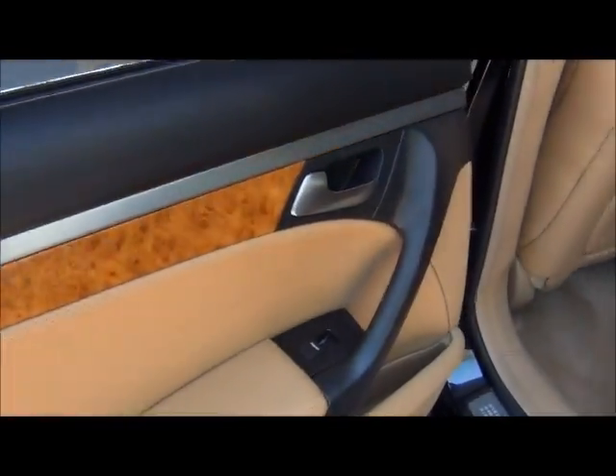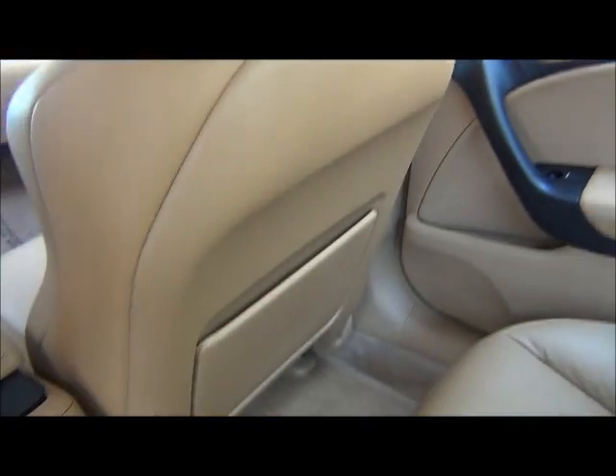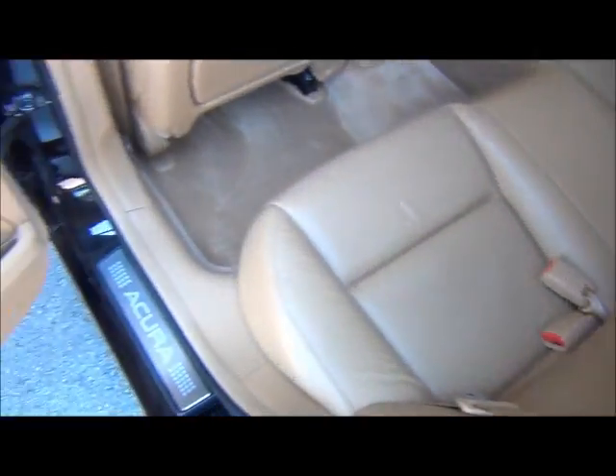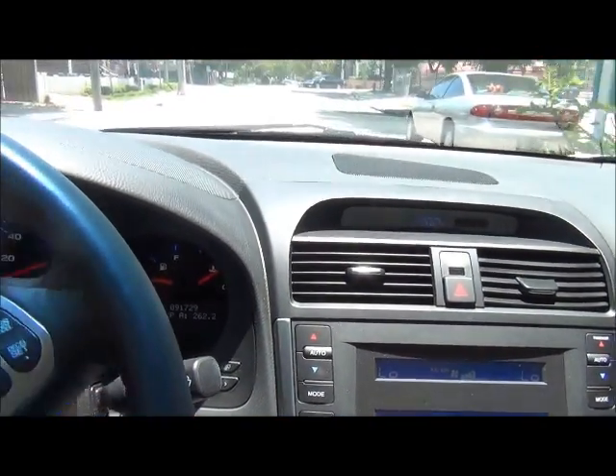Again with that beautiful simulated wood trim — the backseat looks like nobody's even sat in it. You've got your rear armrest and cup holder. As you can see, the interior is in really good shape, no rips, no tears.